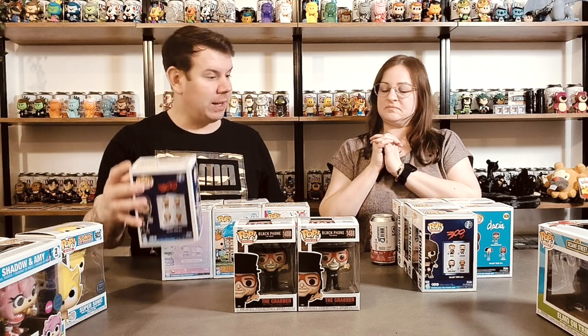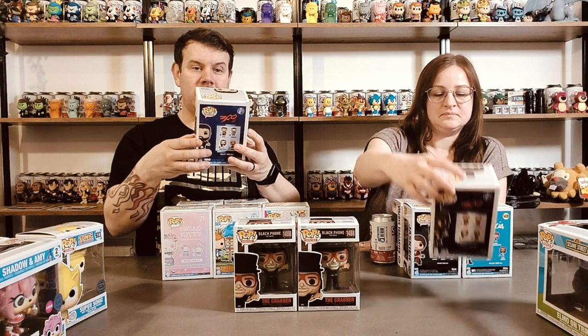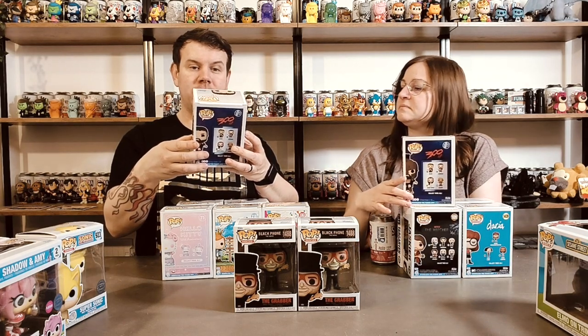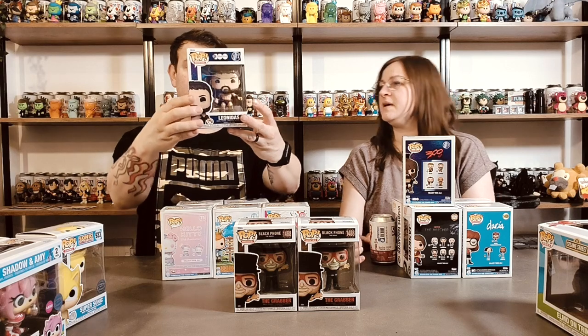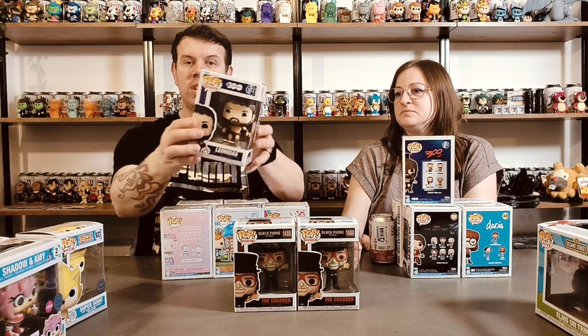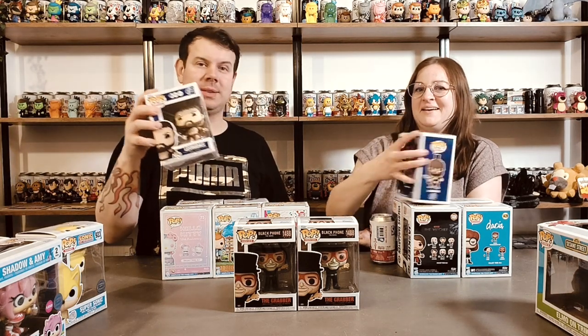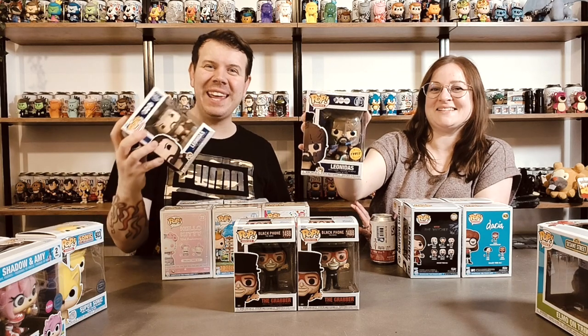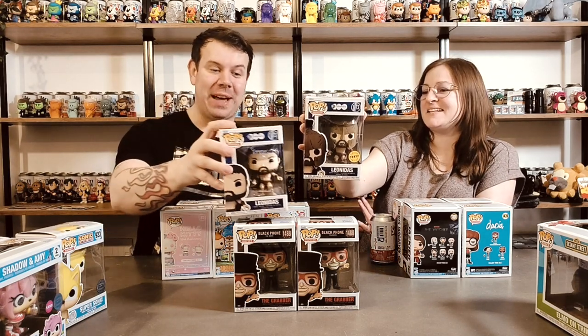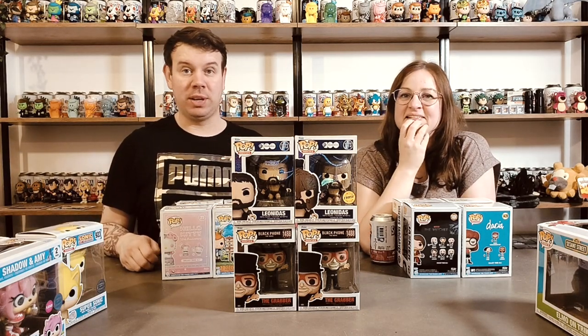Next one - I've got Leonardus here, which is from 300. It says Warner Brothers 100th - celebrating every story - which is really cool. The chance-of-chase was I think he was in maybe Batawama. Did you get the chase? Yes! We got the chase! So there you go - we got the chase on that one. I didn't realise I'd picked two of these up, but the chances are we got a chase out of that haul, which was actually pretty good.